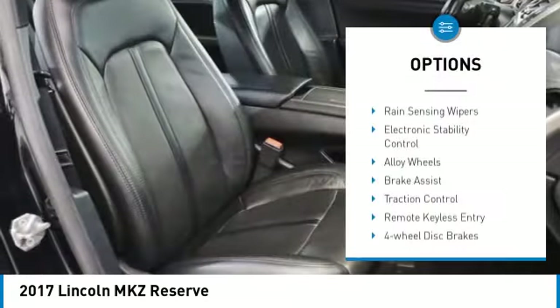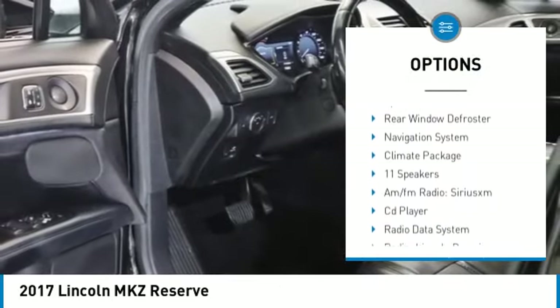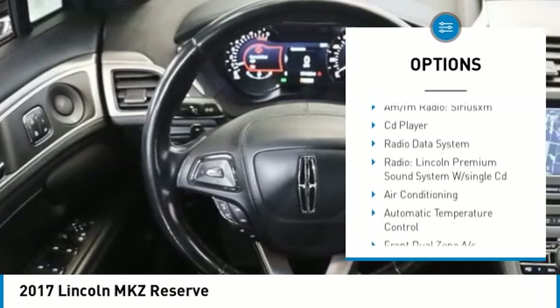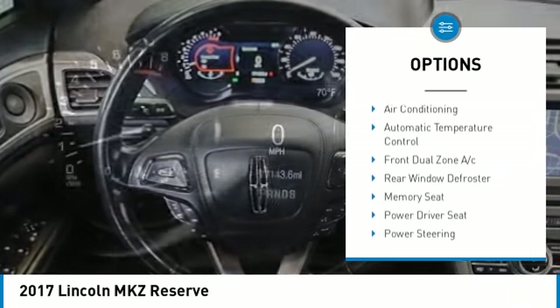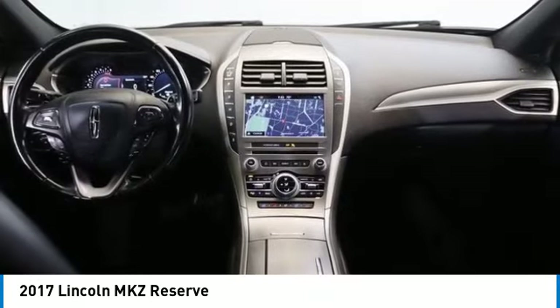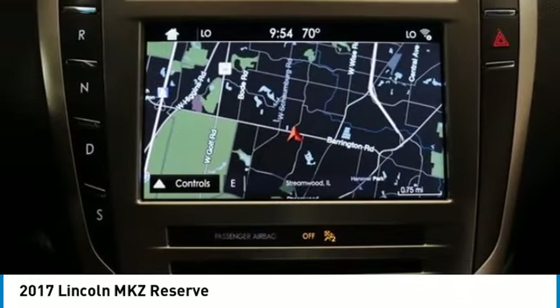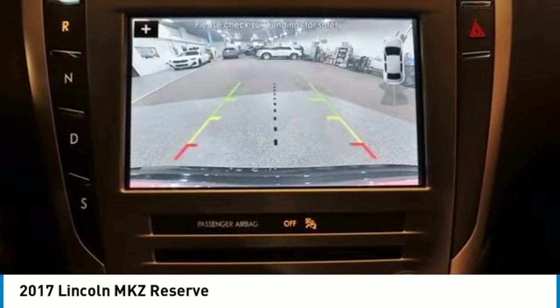Here are some of this vehicle's great options: rain sensing wipers, electronic stability control, alloy wheels, brake assist, traction control, remote keyless entry, four-wheel disc brakes, speed control, and rear window defroster. This isn't just a vehicle, it's an experience — so stop in for a test drive today.